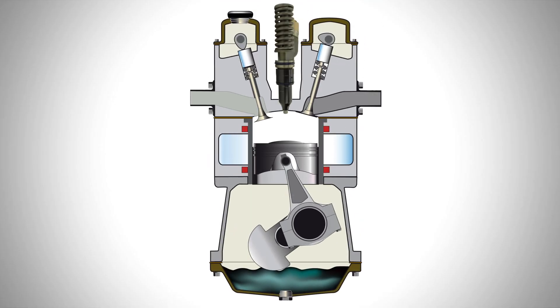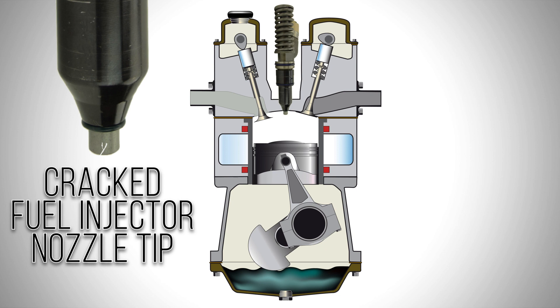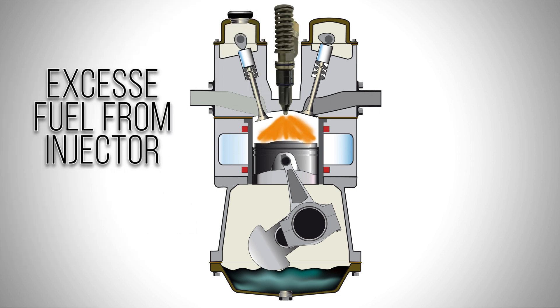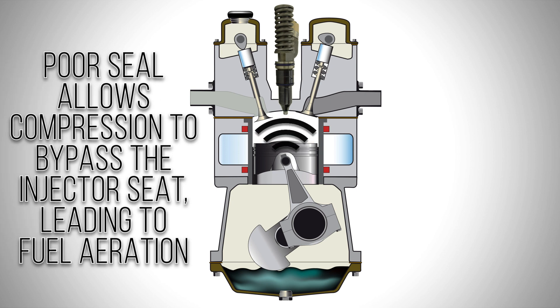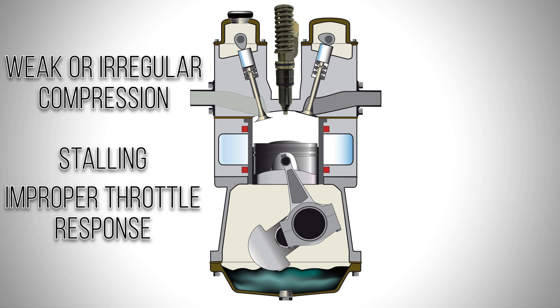What happens when there's an issue with the fuel injector seating? Well, it can cause an uneven stress on the fuel injector, which may crack the nozzle tip, leading to excess fuel coming up into the engine cylinder when the fuel system is pressurized. Additionally, a poor seal allows compression to bypass the injector seat, leading to fuel aeration. This can create weak or irregular compression, which may cause stalling or improper throttle response.